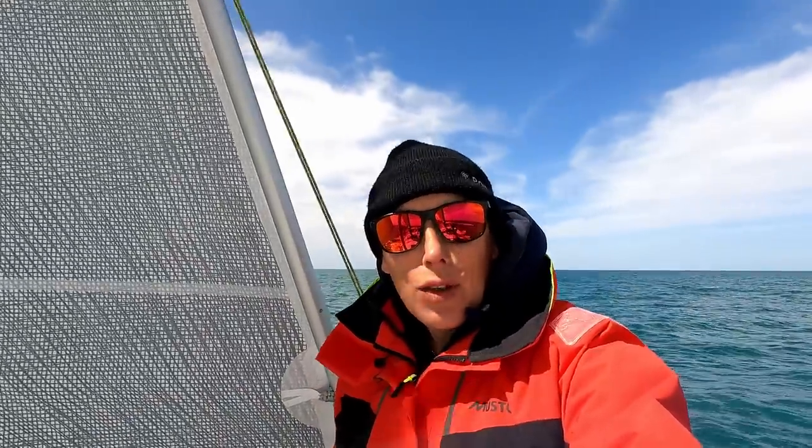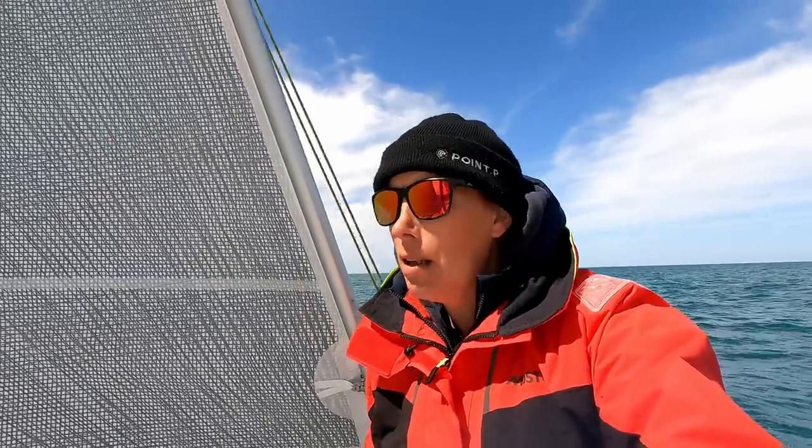Hi everybody, today I've got the pleasure of sailing and testing an Allure 45.9.